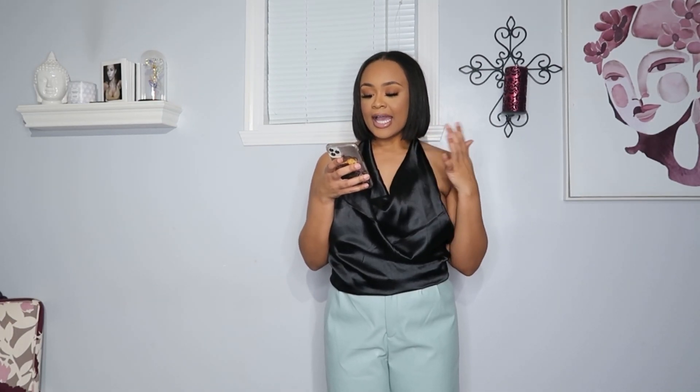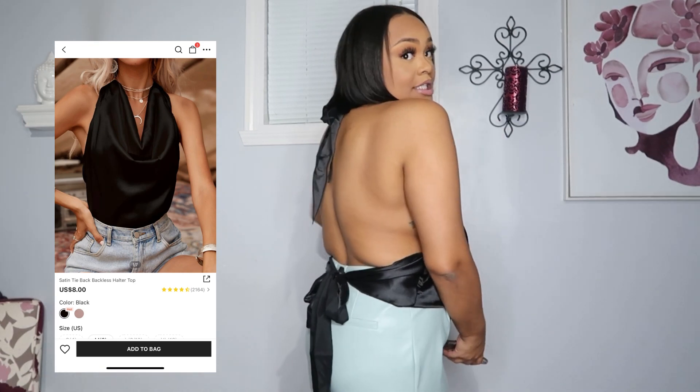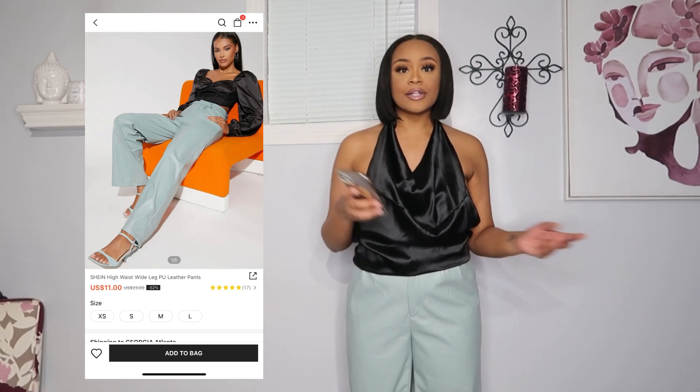The top and pants are from Shein — I didn't get them at the same time but they work together wonderfully. Next, can I have a little commotion for the top? And for the back of the top? Let's get into her — this is the satin tie back backless halter top. Obviously I'm not wearing a bra because where would it go? I really like this top. I have on these high waist satin wide leg pebbled faux leather pants. I love the top — I remember watching Girlfriends and Joan had a top like this.